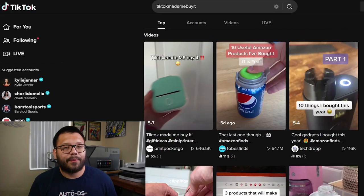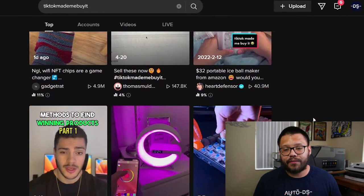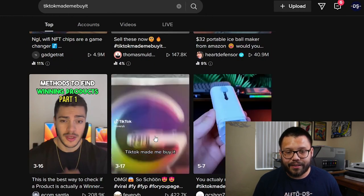Now let me show you a little bonus on how to find suppliers. This is actually something I just learned, which is really easy to do. First, we have to find a product. I went to TikTok and searched up 'TikTok made me buy it,' looking through all of these different videos, trying to find one that fits my store — and I found this one right here.